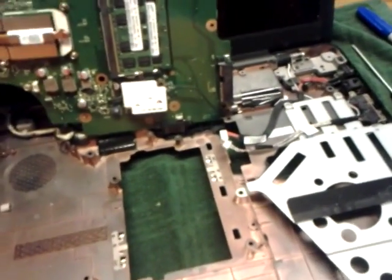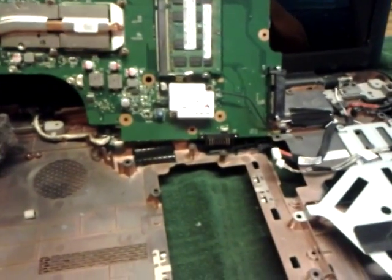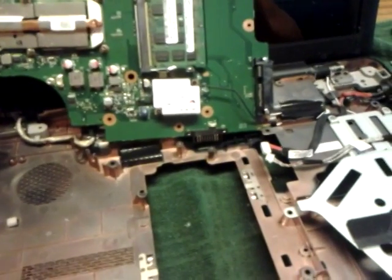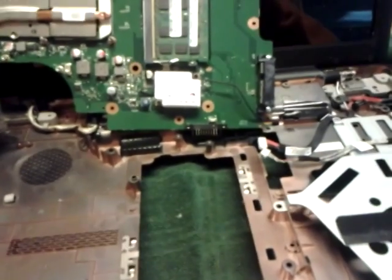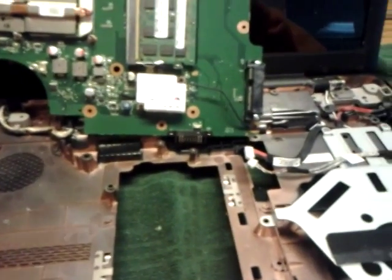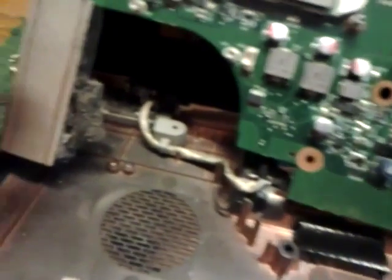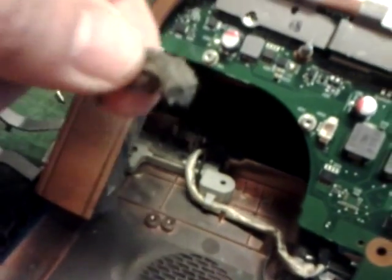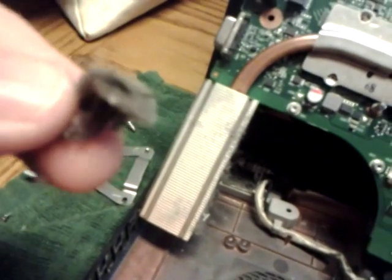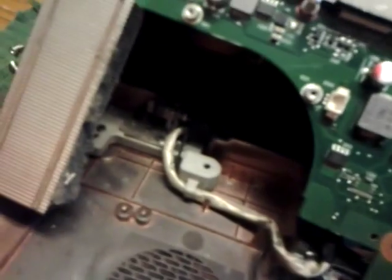Today I'm doing a teardown video on this Toshiba — it's my sister's computer. She only had it for a year, but the fan would run on high constantly and the computer would get super hot. Well, here's the reason: the fan was completely clogged up.